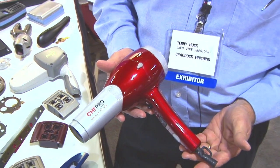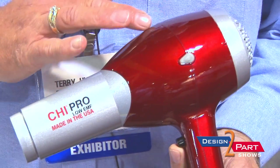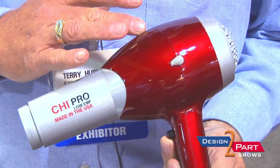This part was developed already in China when they decided to bring it back to the United States, and we made a product that was a little bit more extravagant. This is a Chi product that we do the painting for. It's an injection molded plastic part that we do a base coat, clear coat, metallic finish on. It also has pad printing for the logos for the individual customers. It has a better depth of image and more appeal for the public.